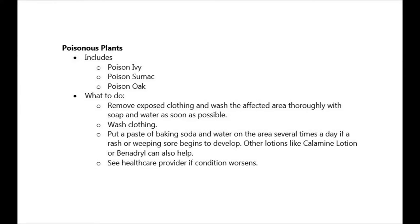You never know when you'll run into poisonous plants. Here are some to avoid: poison ivy, poison sumac, and poison oak.